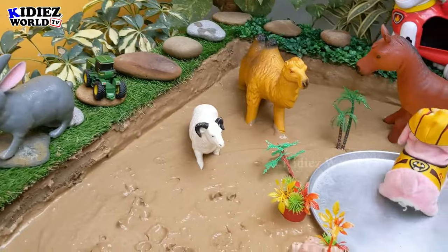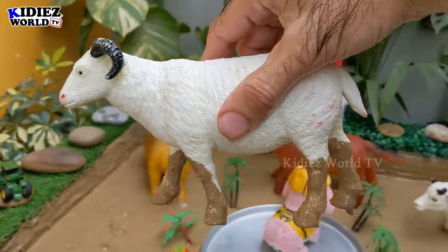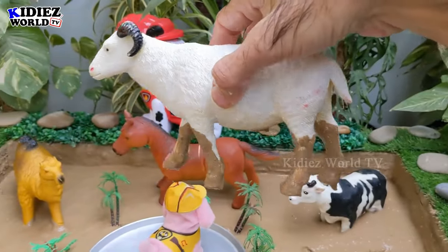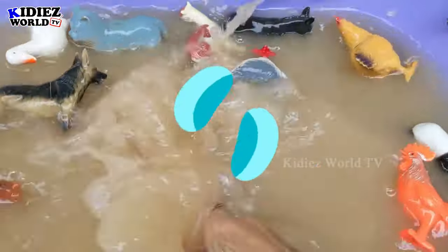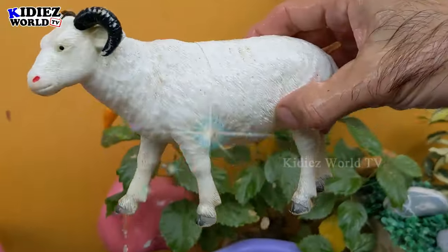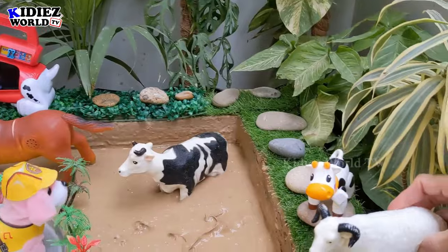The next one we have is a lovely sheep — a very beautiful and adorable cute farm animal. We get wool from this sheep. Let's wash her. Here we go, the sheep is clean! Let's put her here.